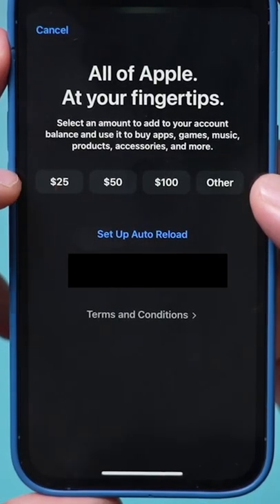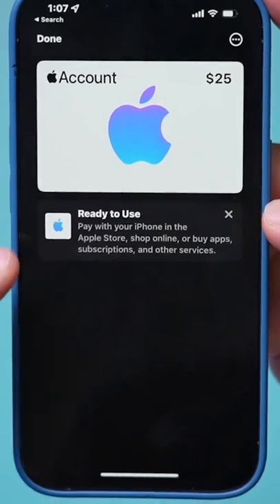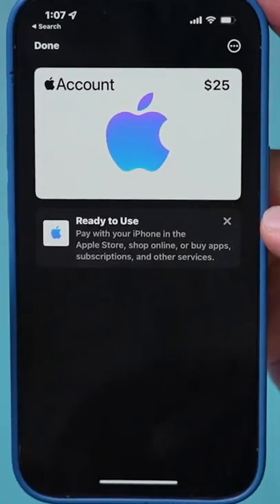On this page, just press Add Money to your account and type in the amount you want to add. Once it's been added to your account, go back to the Wallet app and you'll have a new way to pay for things and shop online using your iPhone.